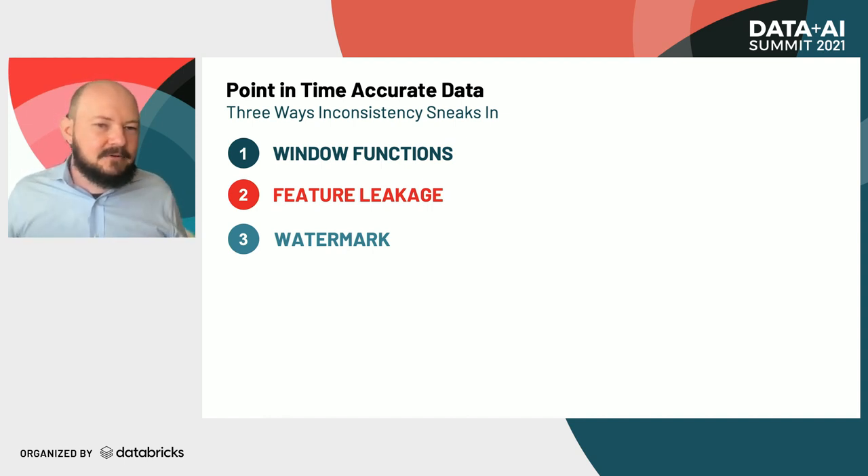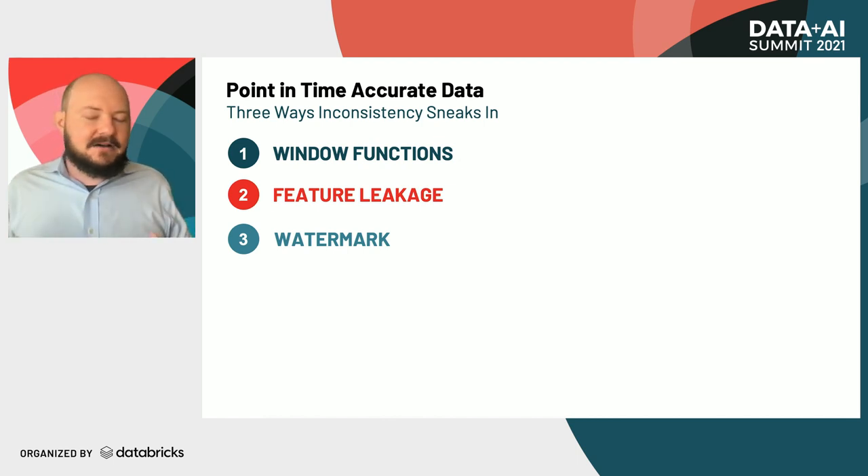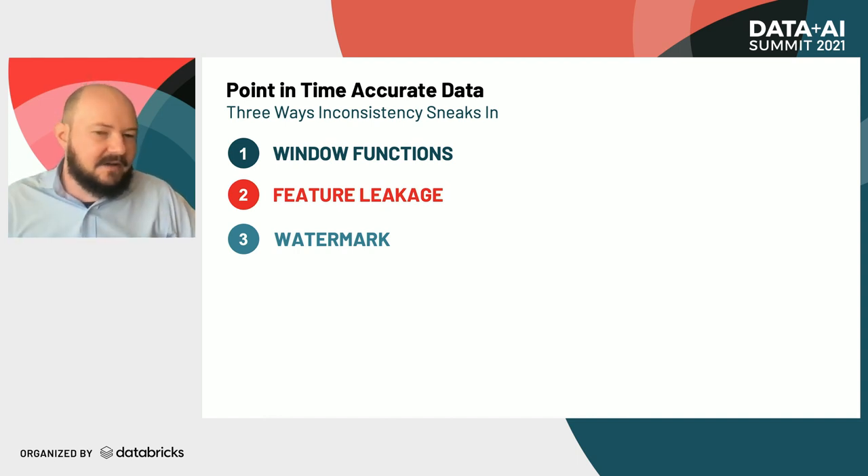Data warehouses are certainly capable of serving the outputs of window functions. But one area where a dimensional model can fail us in feature management is when trying to address feature leakage. There are examples of fact tables in dimensional models which are periodic, but where we can run into trouble is joining those periodic fact tables to dimension tables which are not periodic. That can allow data from the point in time of our target variable to sneak into the training data, causing feature leakage.